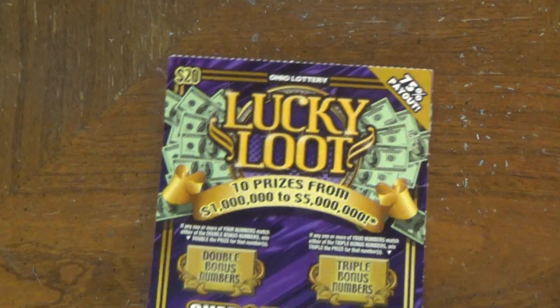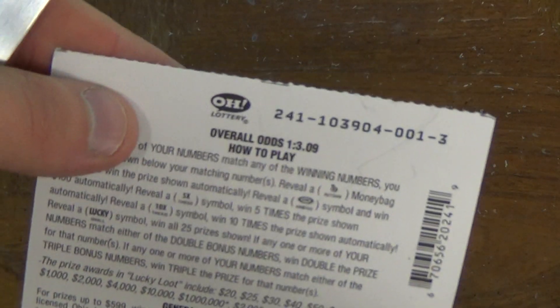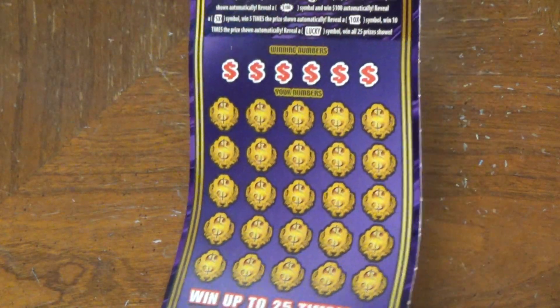Hey Scratches, it's Les Scratch here. Got a little Lucky Loot action. 75% payout and the odds are 1 in 3.09. So you've got some double bonus, triple bonus, and then of course you've got the numbers below there.